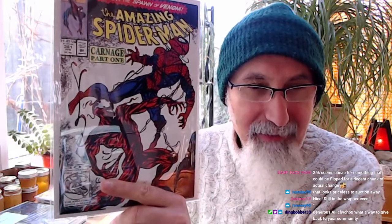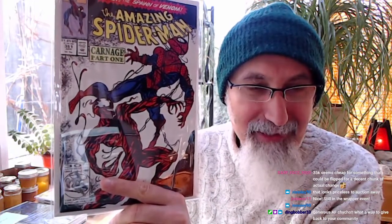We're at 35,000 points for Elder God. Sleepy Waves says he can't afford it anymore. Elder God says he'll step away. Bar Face says 3,500 points seems cheap for something that could be flipped for a decent chunk of money.